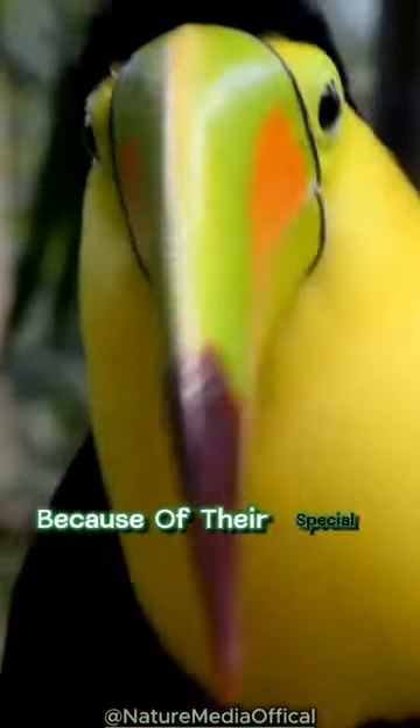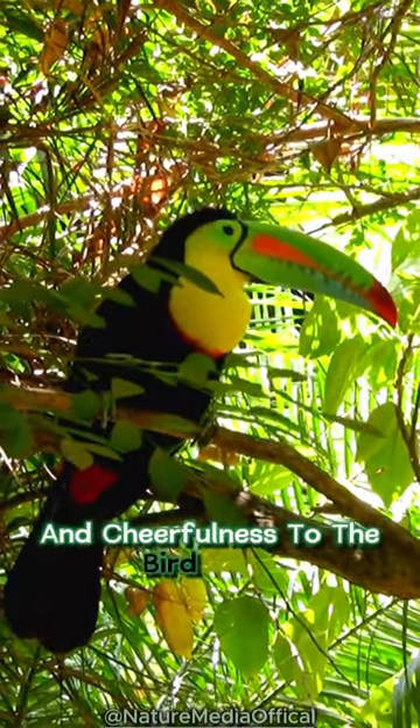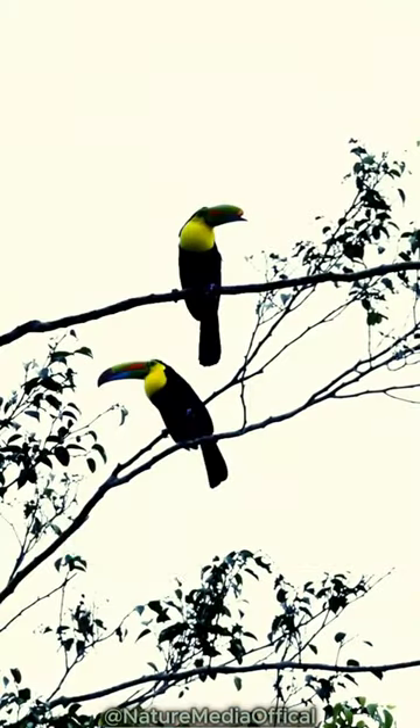Toucans are fun to watch because of their special looks and friendly behavior. They add a burst of color and cheerfulness to the bird world, making it easy to love. Thanks for watching.